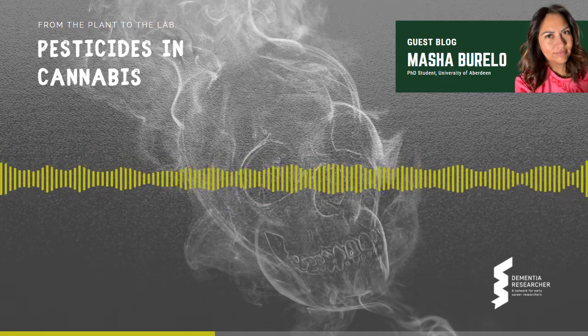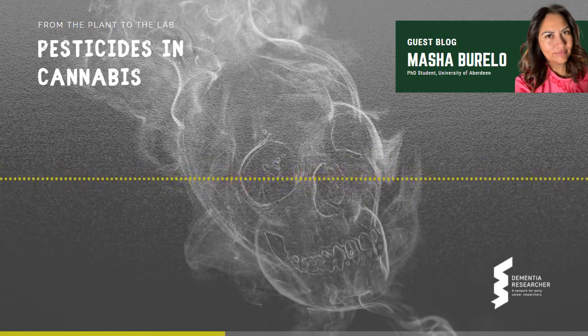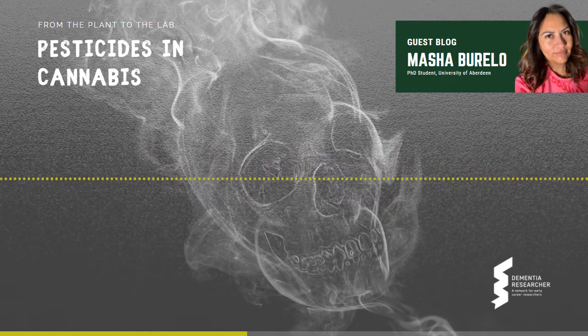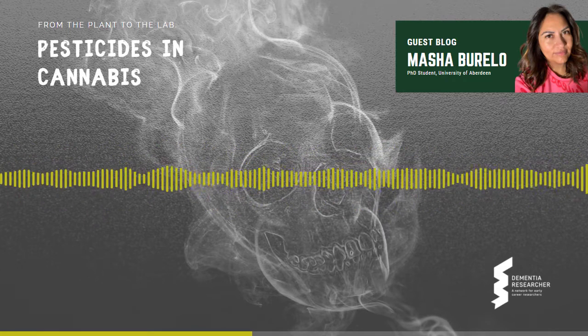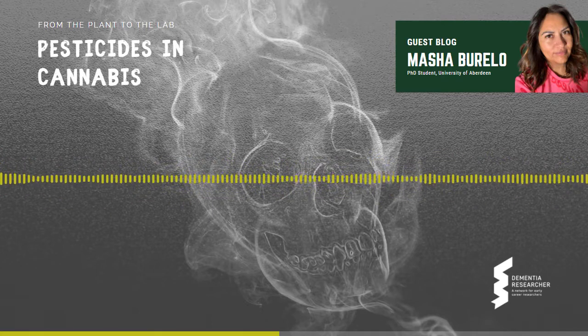Pesticides are retained in the trichomes of cannabis plants. The trichomes are very specialized structures located on the leaves and flowers of the plant, which mainly contain cannabinoids and terpenes. The latter are hydrophobic compounds and, ironically, pesticides too. Therefore, trichome density and retention of pesticides is correlated, meaning that the more the trichomes, the more the pesticides.